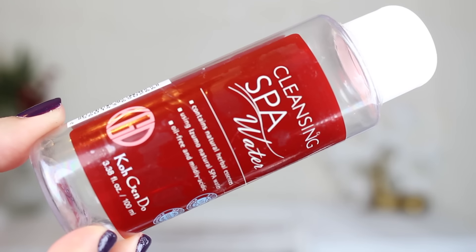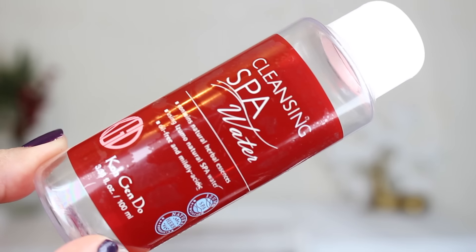This next thing is from Koh Gen Do — I've talked about this before and it's been in my favorites. This is the cleansing spa water, just a little itty-bitty bottle — about twelve dollars for 3.38 fluid ounces. I think I would just stick with the Bioderma one; it works really well for taking off eye makeup especially. It's a good makeup remover, but it's a little expensive and I could probably find something less expensive that does the same job. It was nice to try, though — Koh Gen Do is a great brand.